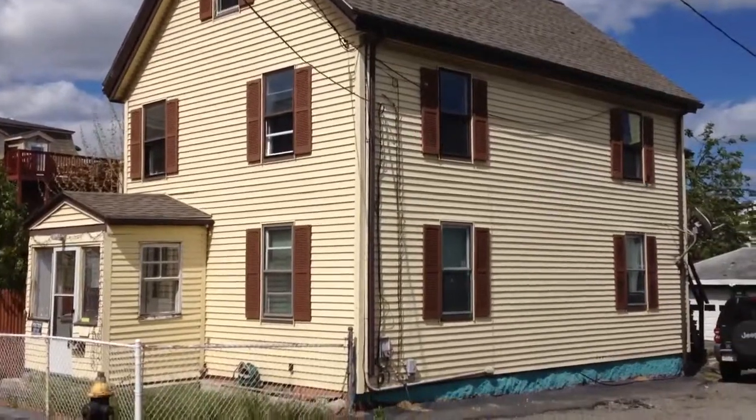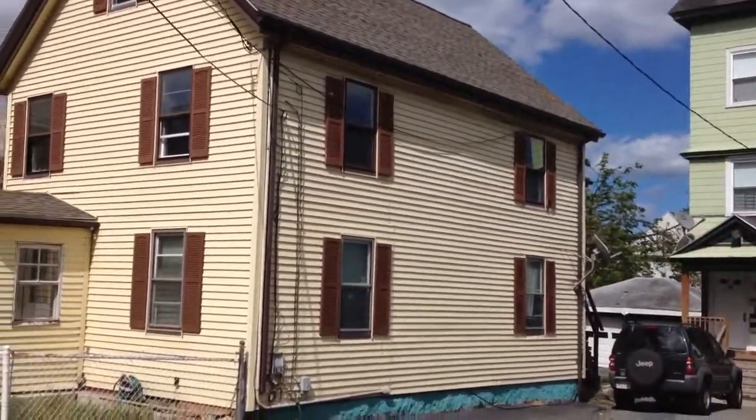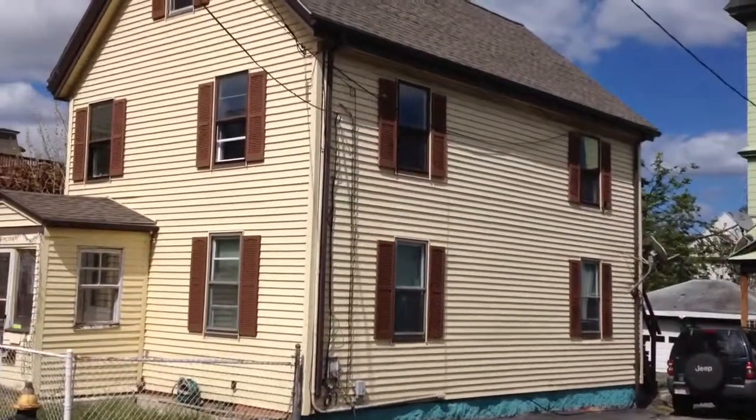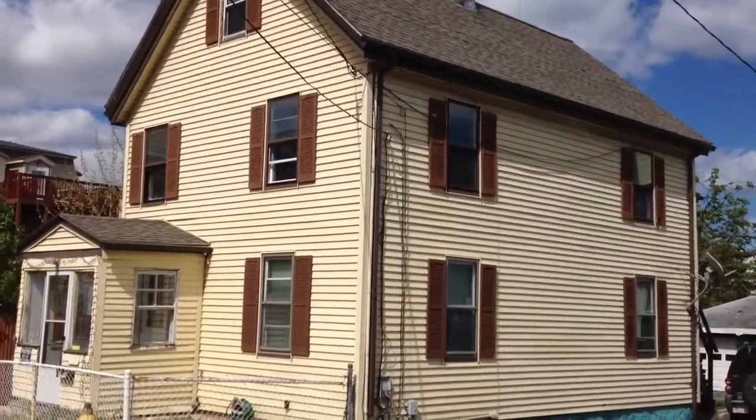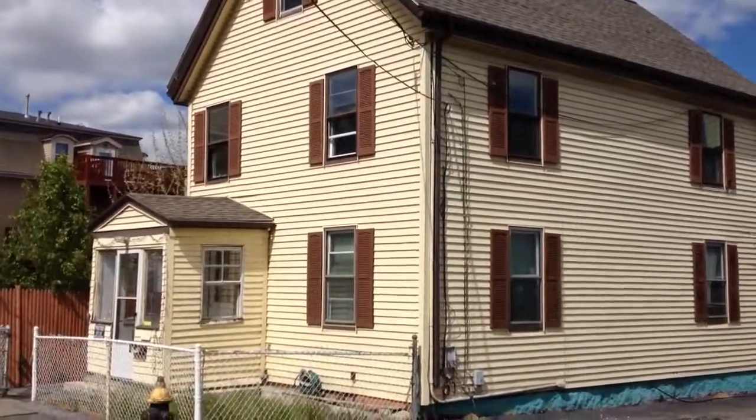This is 15 Center Court in Dorchester. It's a two-family property. It was built in 1905. It's 1,822 square feet of living area. It's on a 0.05 acre lot. It doesn't come with any parking.